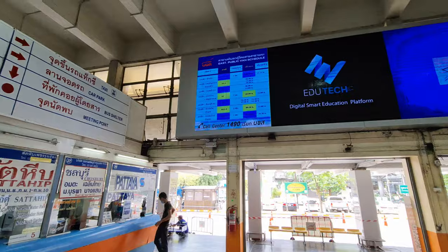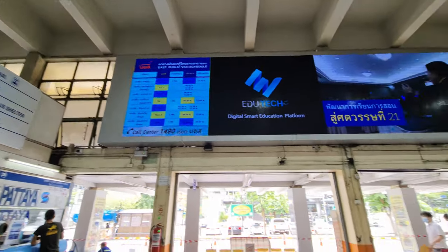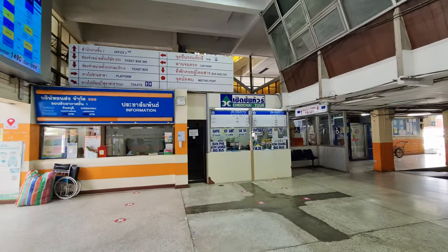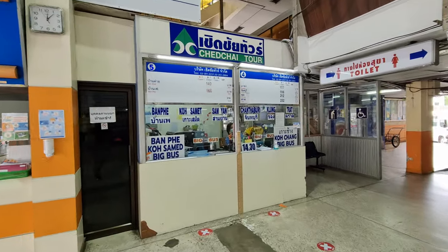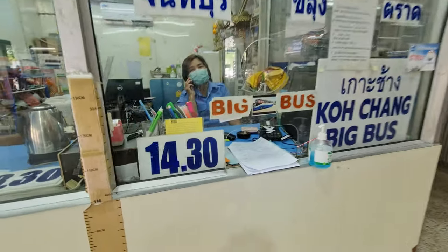I have the schedule with all the times and everything. You can just walk in here and ask the people what time the bus is going. This one goes at 2:30.